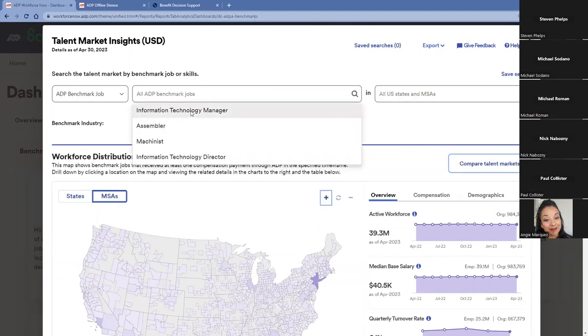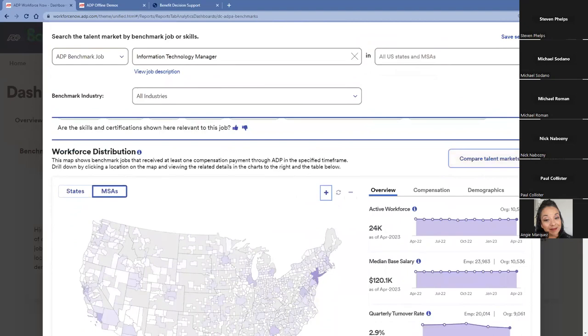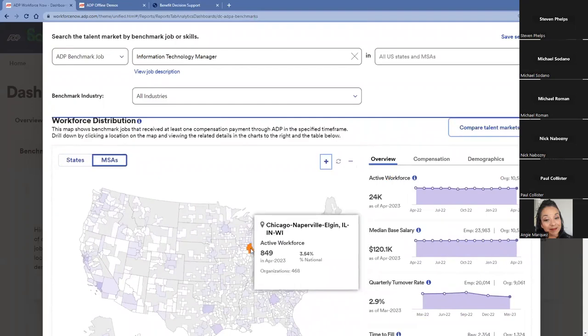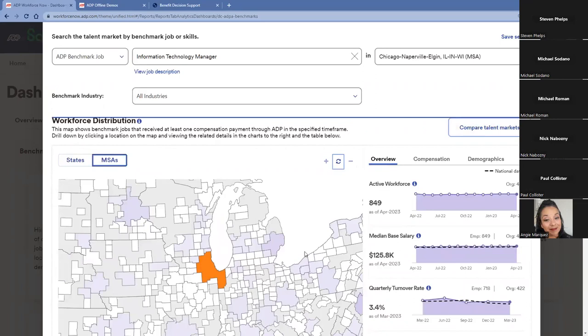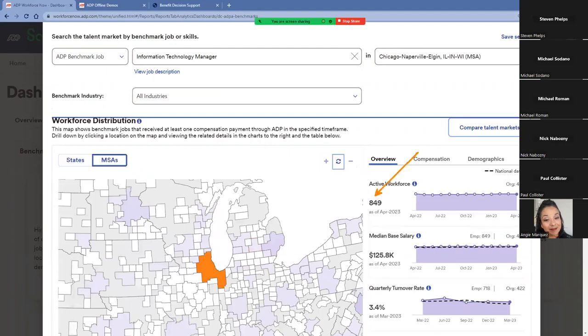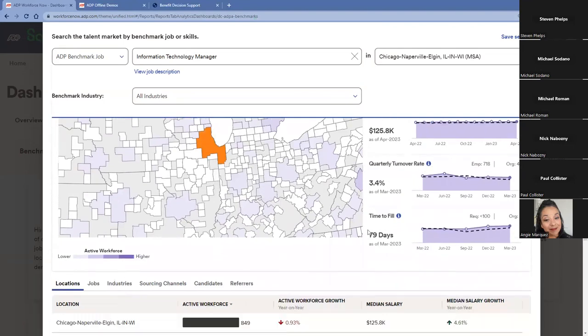If I'm hiring a new IT manager, I can type in that specific job title, and now instead of looking at hundreds of thousands of organizations and millions of employees, we're looking at 24,000 employees across 10,000 organizations in the US. I can look at specific industries and areas — for example, if we've always operated in Florida and someone interested in the job lives in Chicago, how much should I pay that individual? The employee's pay is based on where they live, not where we're based. Looking at the Chicago area for IT managers — roughly 850 employees across almost 500 organizations — I can see the base is around $25,000, their quarterly turnover rate, and roughly the time it's taken to fill a position in that area.